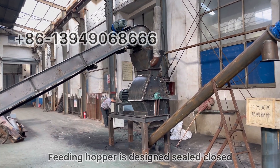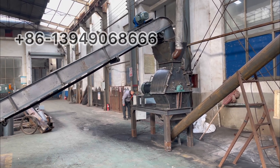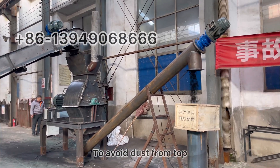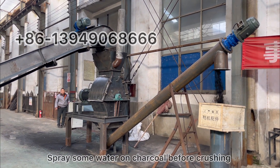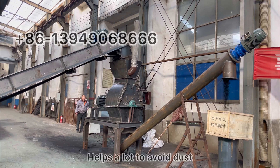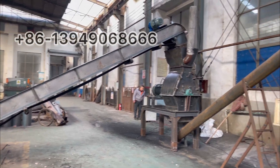The feeding hopper is designed as a shield and is already connected. It's closed to avoid dust coming out from the top. We also spray some water on the charcoal before crushing. This helps avoid dust in a cost-effective way.